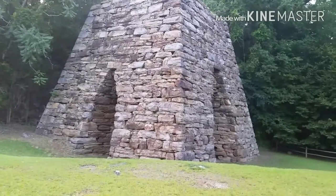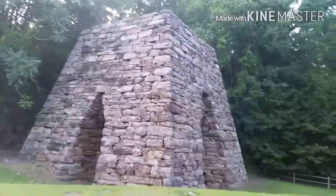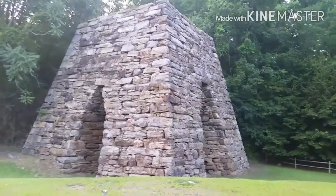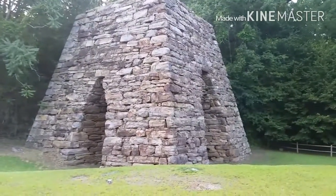Today we're at Cooper's Furnace. It's a small iron making furnace that dates back before the Civil War. During the Civil War, Sherman's army marched into Cartersville, Georgia and destroyed part of the iron furnace, leaving only this part of the iron furnace that still remains today.